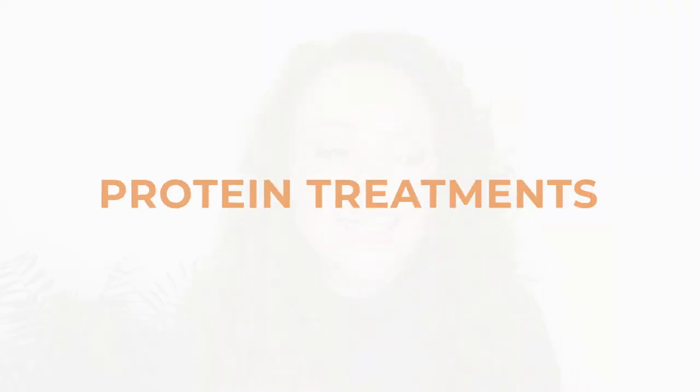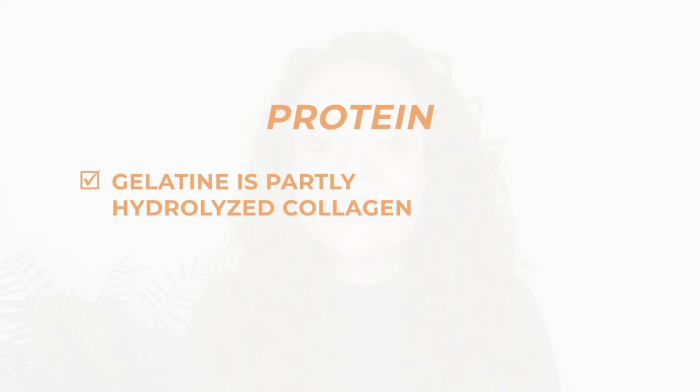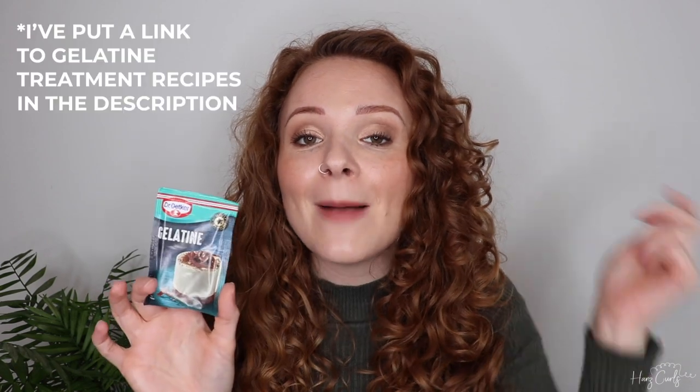Now we're on to treatments. Protein treatments are a really vital step in my hair care routine, and my protein treatment of choice is a gelatin treatment. I mix a little sachet of gelatin with water, put it on my hair, put it up in a shower cap, and let it sit for about an hour. However, if you're just starting out with protein treatments, I'd recommend mixing the gelatin with a bit of hot water and then mixing in some conditioner as well, and leaving it on for 10-15 minutes max on your first time, just to see how your hair responds.